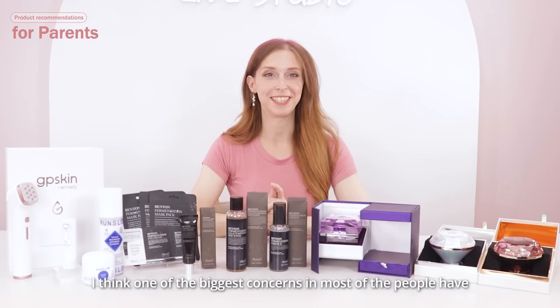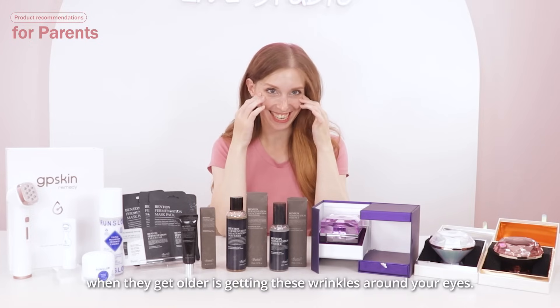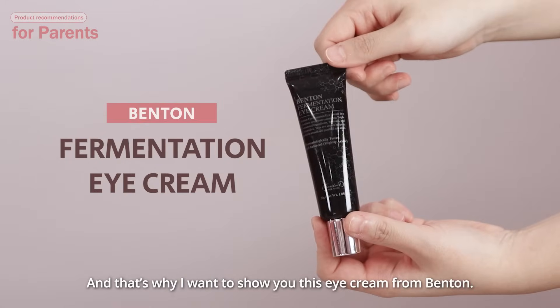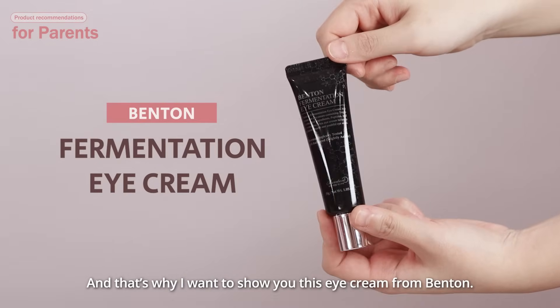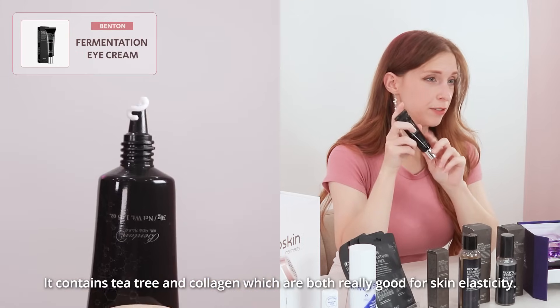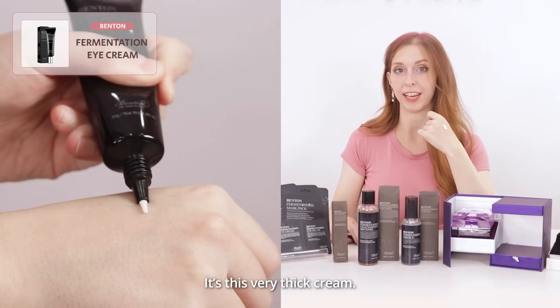I think one of the biggest concerns that most people have when they get older is getting these wrinkles around your eyes. And that's why I want to show you this eye cream from Benton. It contains tea tree and collagen, which are both really good for skin elasticity.